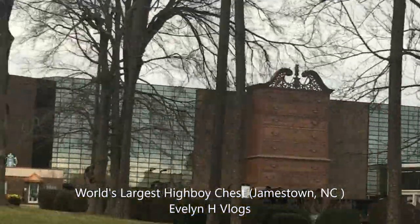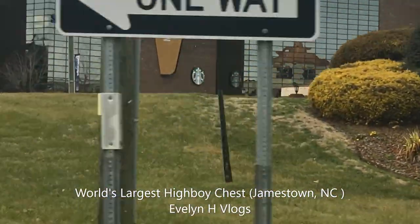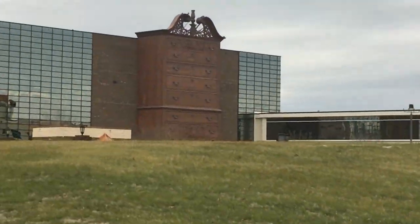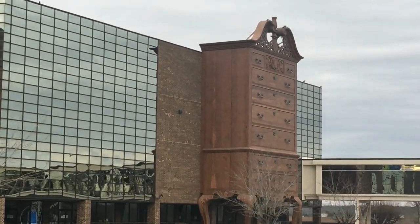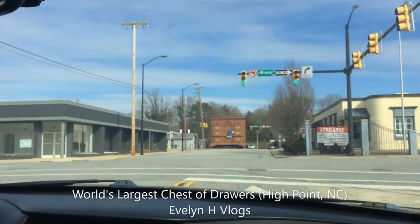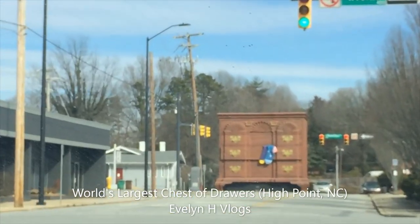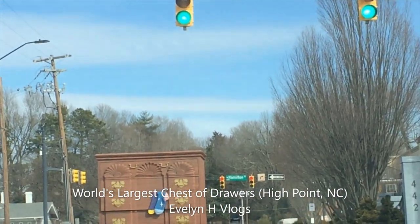Oh, look at that dresser! Whoa, you all — High Point is known as the furniture capital. I am so excited. Look what we see — this is the world's largest chest of drawers.